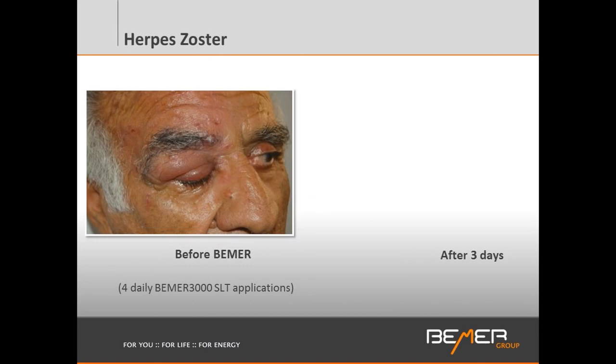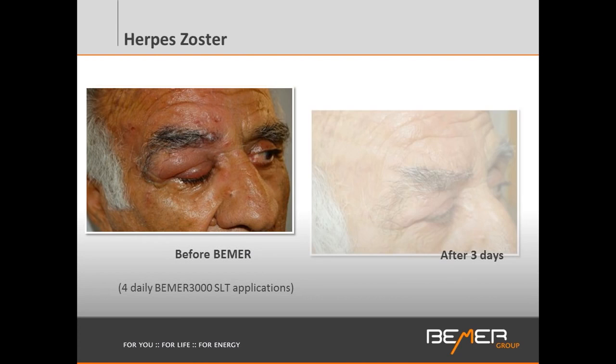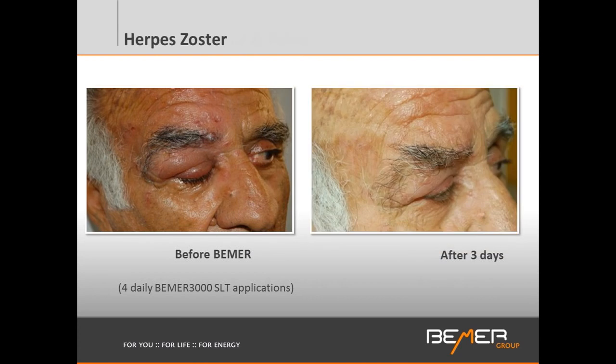Herpes zoster — the virus that causes shingles. Before Beamer: quite swollen and very painful, and it can lead to body-wide neuralgia. After only three days with the Beamer, the inflammation and swelling are down, and pain will subside as well.